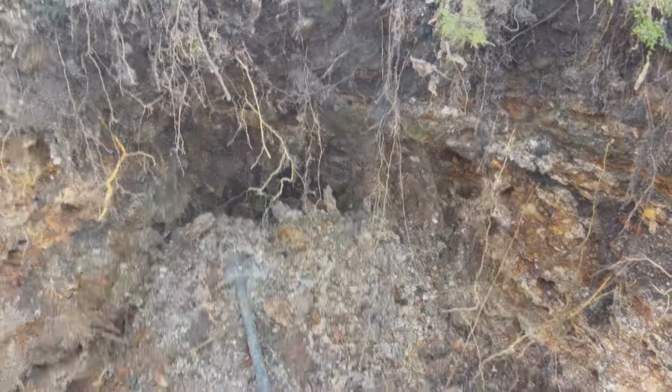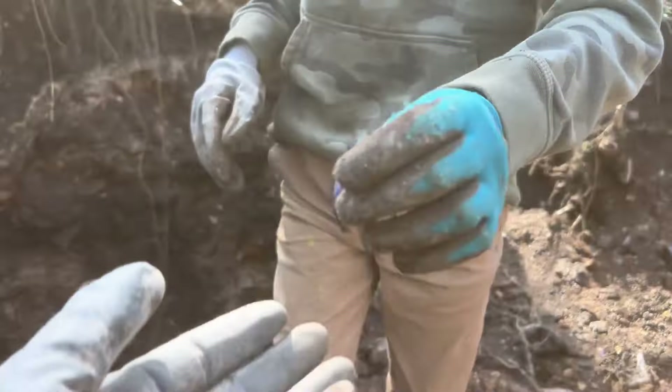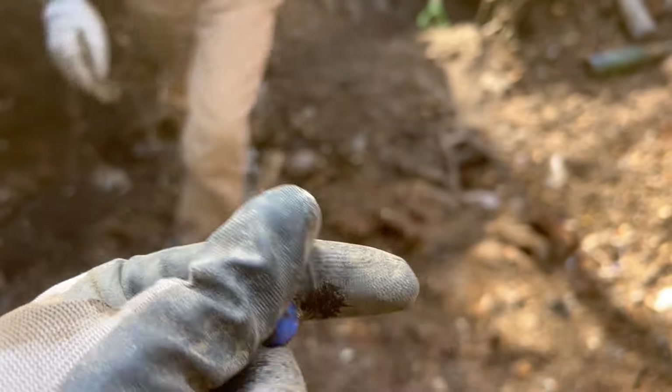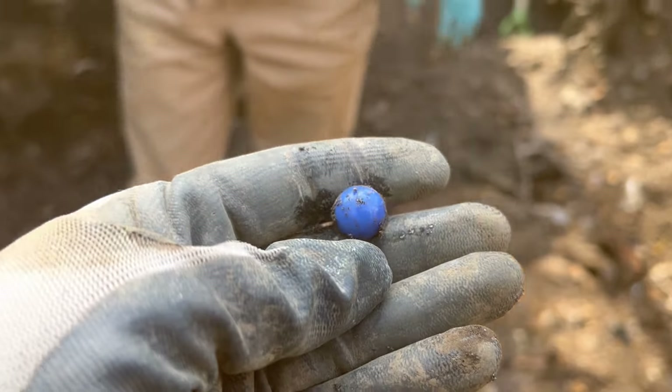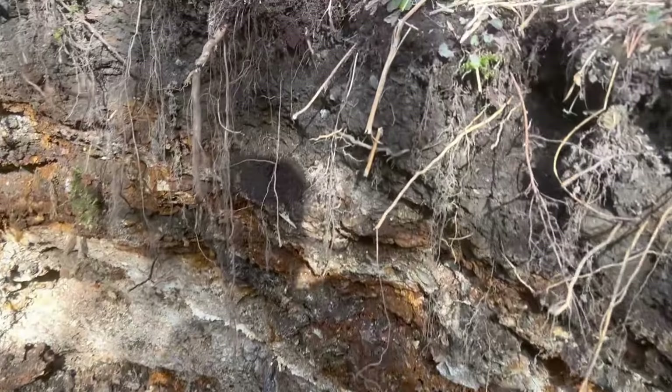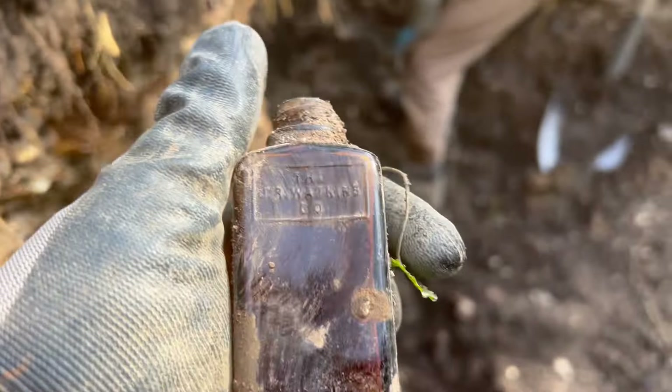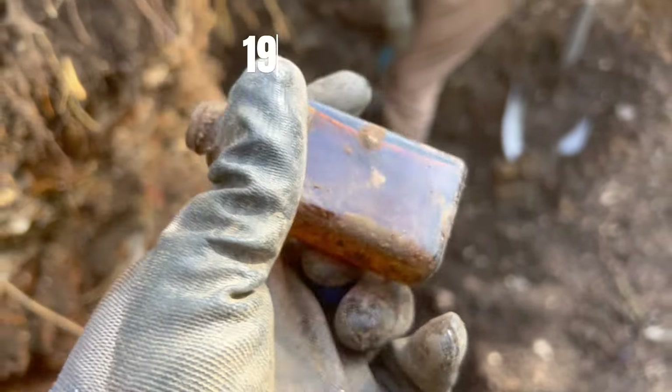Another find — we found a marble. What have we got? A blue one! Nice find. And Tyler found a nice bottle too — look at that, the J.R. Watkins Co. It's a nice little bottle.